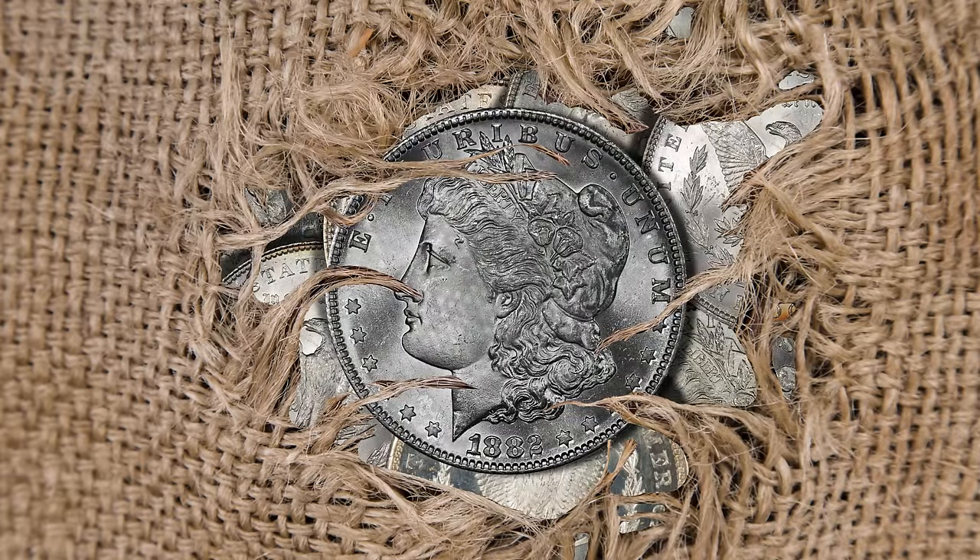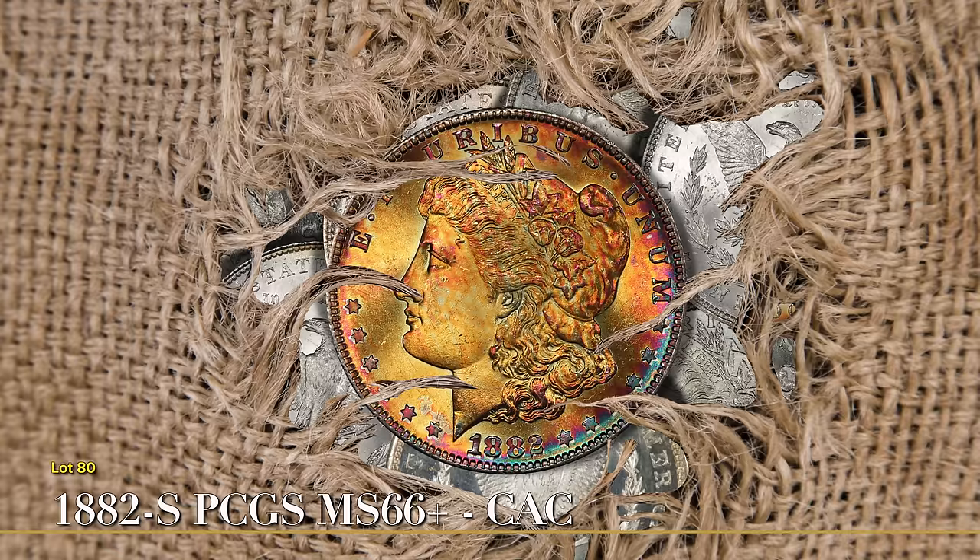Held in a mint bag for more than 75 years, this 1882 changed over time, from blast white to the vibrant gold and orange color you see here.